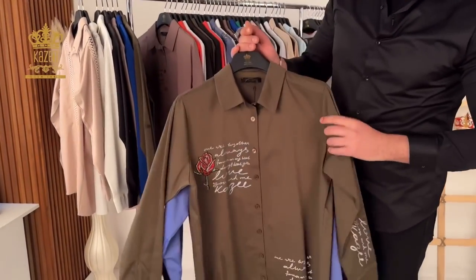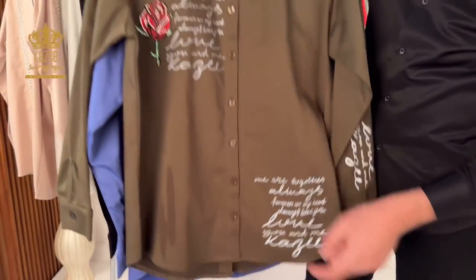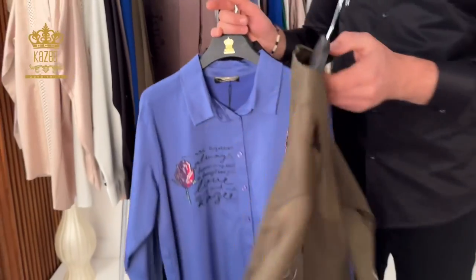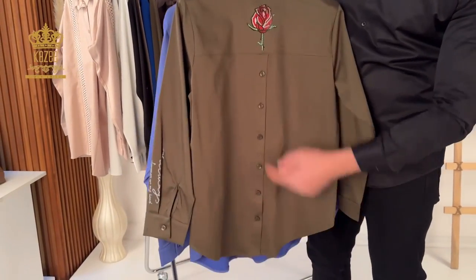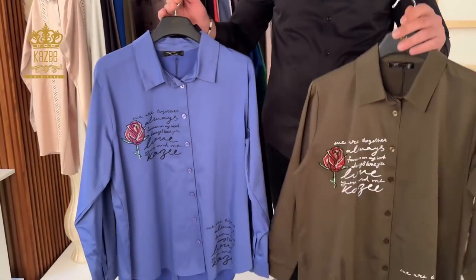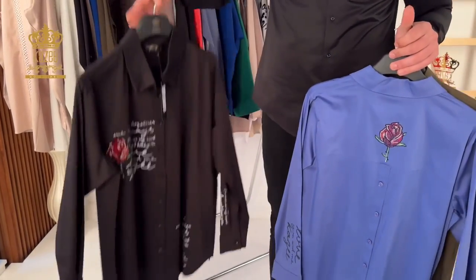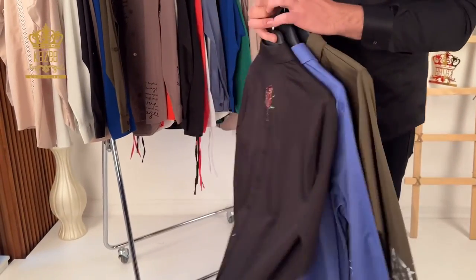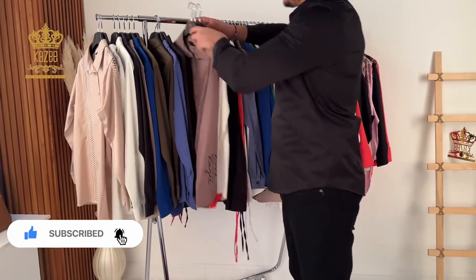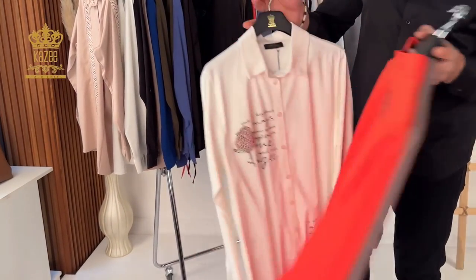Next, we have this beautiful shirt with writing as a print on it, and here we have a beautiful flower design. The same flower appears on the back, plus decorative buttons. Sizes for this design begin from 38 to 44, also small sizes. Colors available are black, beige, orange, and white.